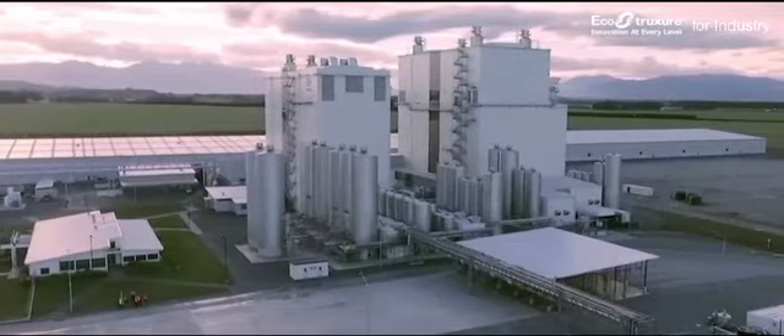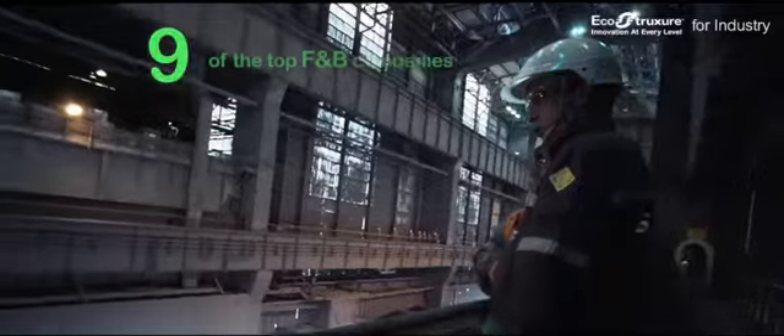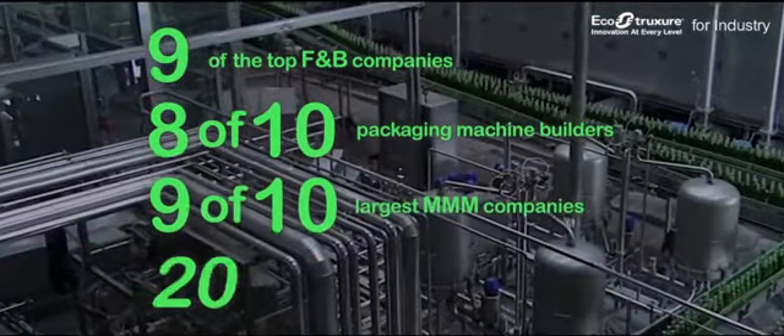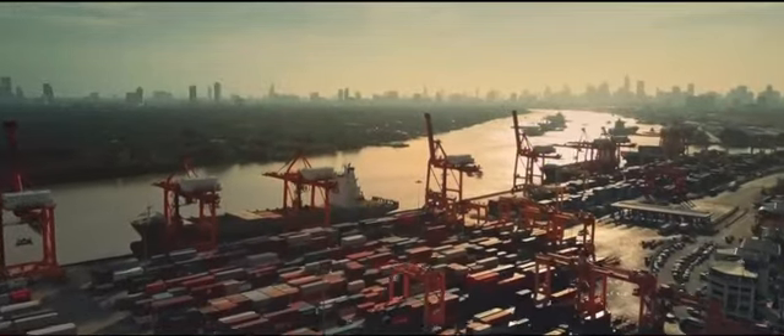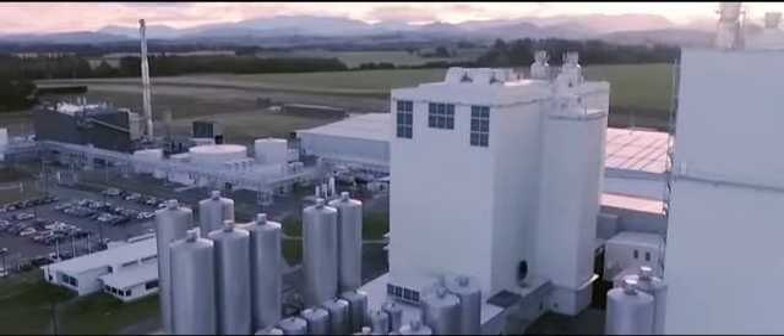By delivering innovation at every level, EcoStruxure for Industry is empowering businesses and transforming industries all over the world.